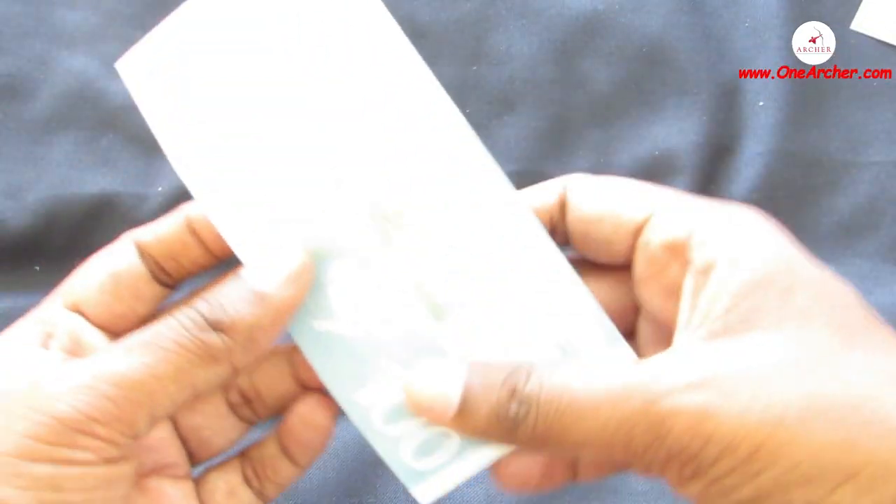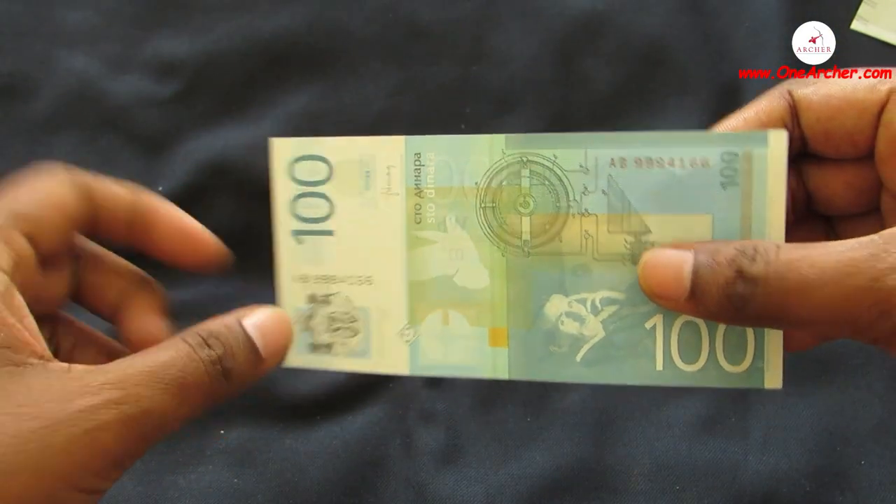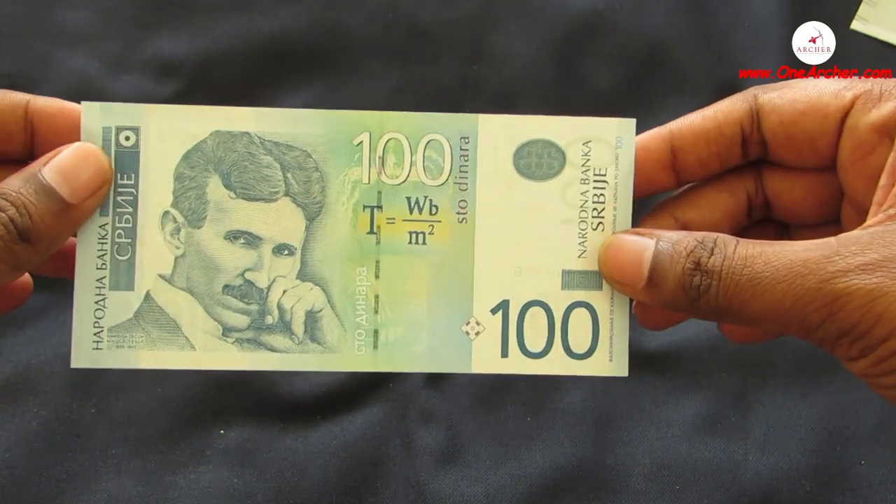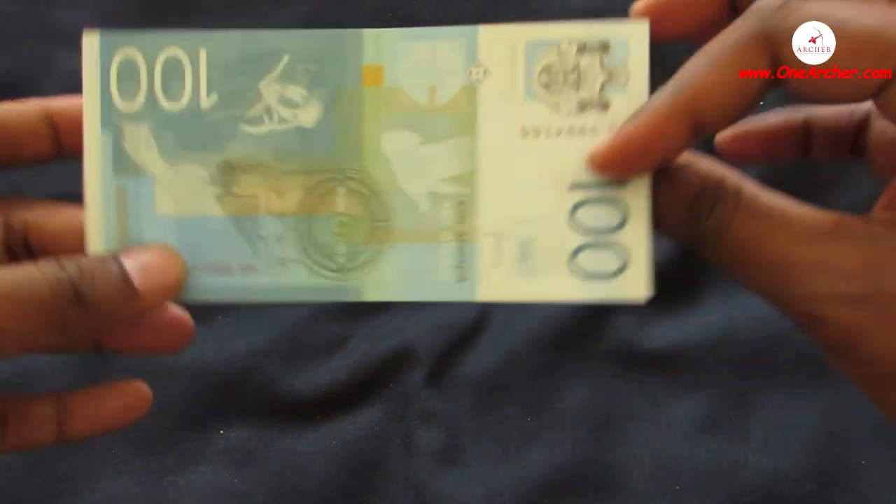The 21st one is a 100 Dinar of Serbia. On the obverse is the portrait of Nikola Tesla, and on the reverse is Nikola Tesla's electromagnetic induction engine.